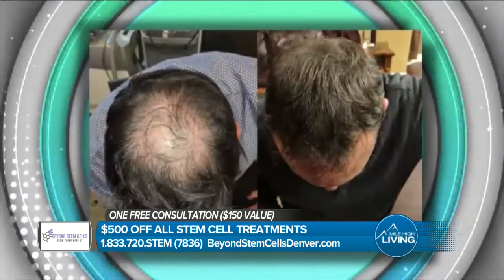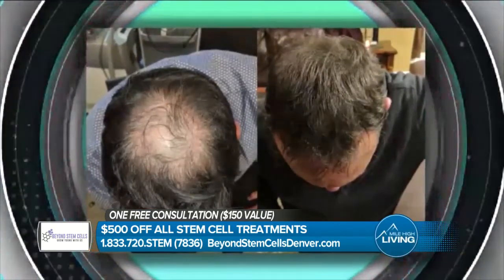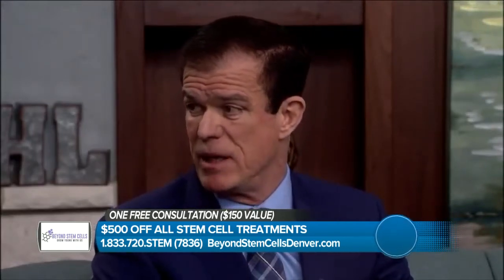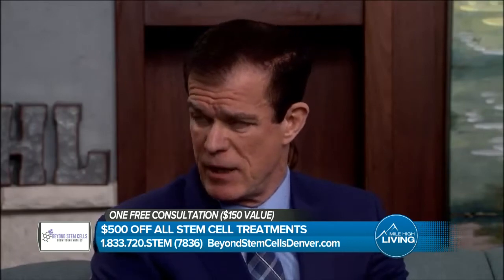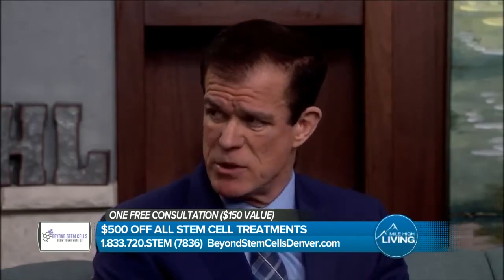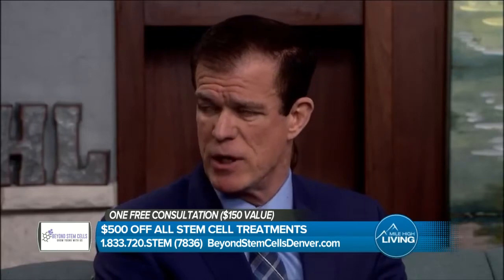It really does look like a natural head of hair. So what's the difference between PRP and the amniotic fluid? It's an order of magnitude difference in the growth factors. PRP can only use the growth factors that you personally have in your system. This is recruiting the tissues of a full-term healthy baby, and that actually jumpstarts our growth and regeneration.